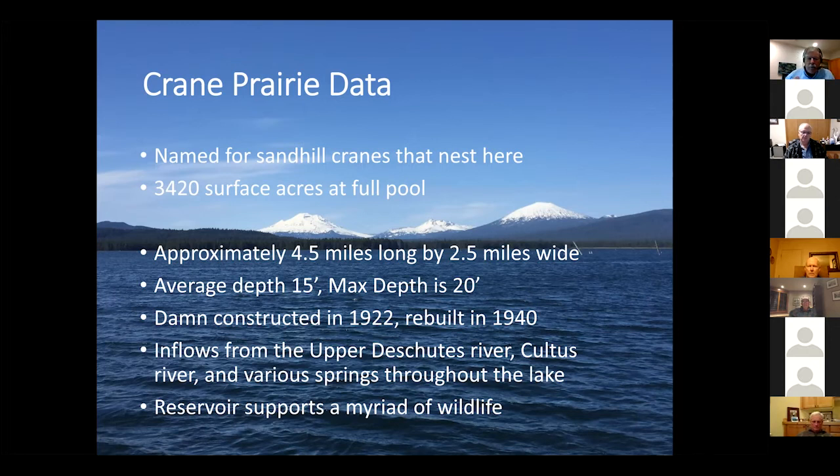The two largest inflows are the Upper Deschutes and the Cultus River, and I'll cover those in more detail as we take a tour of the lake. The reservoir supports a myriad of wildlife — ducks, geese, eagles, pelicans, elk, deer. I mushroom hunt around Crane Prairie and get morels and chanterelles during the right seasons each year. It's a really neat place to be.